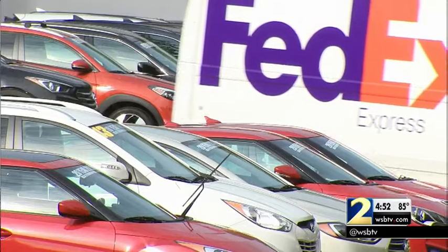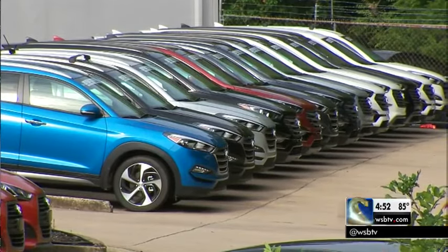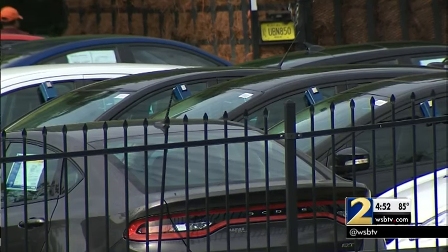Consumer Reports has just put out a new list of the 30 best used cars that you can buy, ranging from as little as $5,000 on up. So virtually regardless of what price range you're looking at, you can find a very reliable used car.